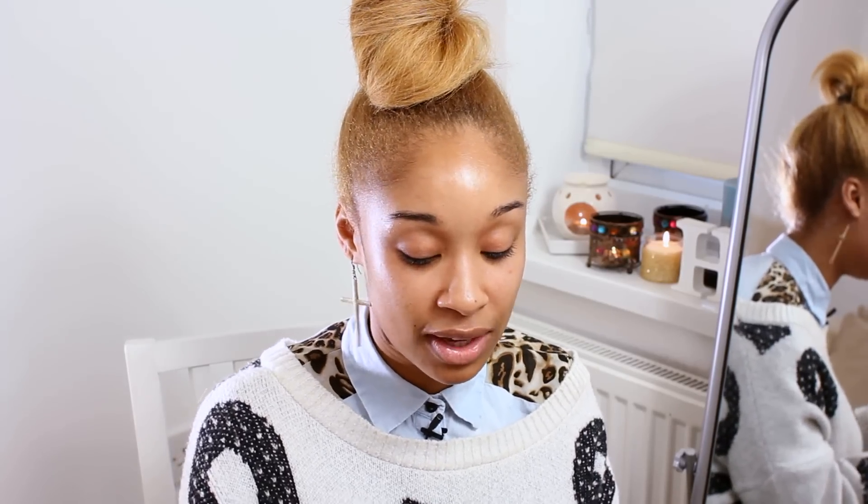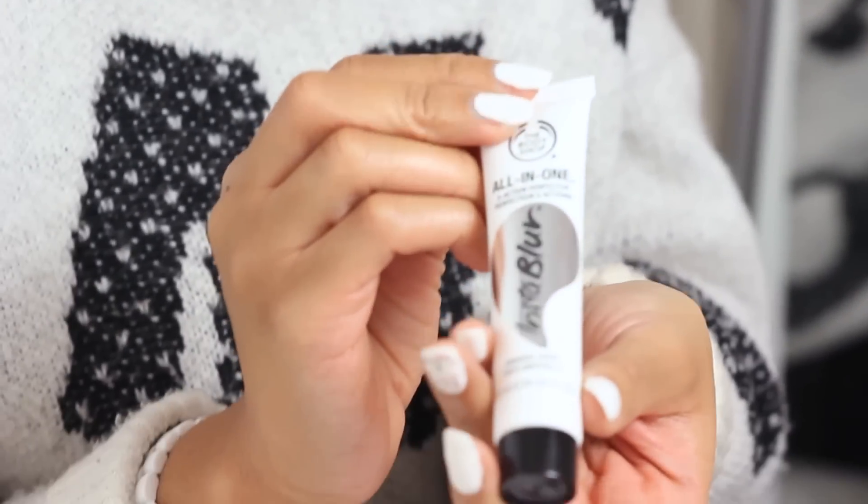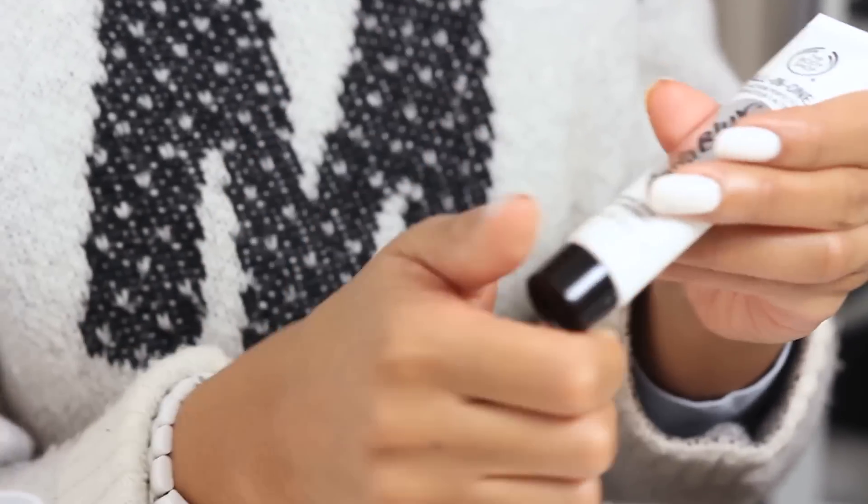My face is prepped so I'm just going to move on to the makeup now. To start, I'm going to be using our All In One Insta Blur primer. What the primer does is it mattifies the skin instantly, so it takes off the shine. It also smooths over any open pores, fine lines, and wrinkles.